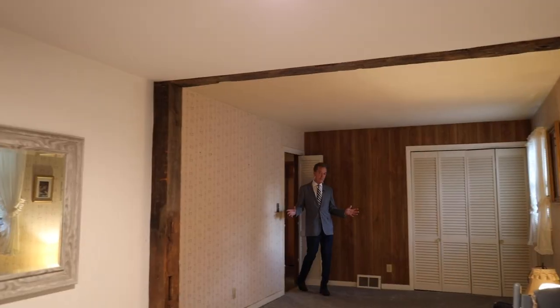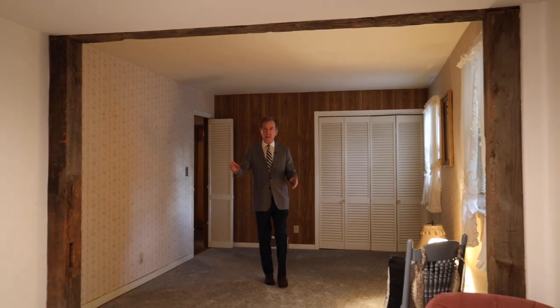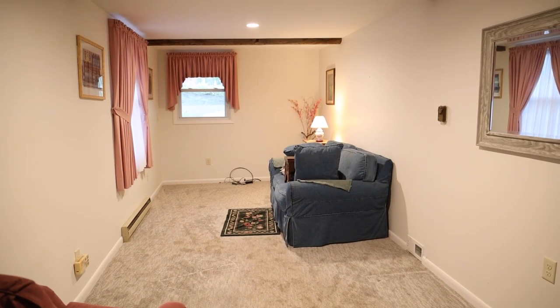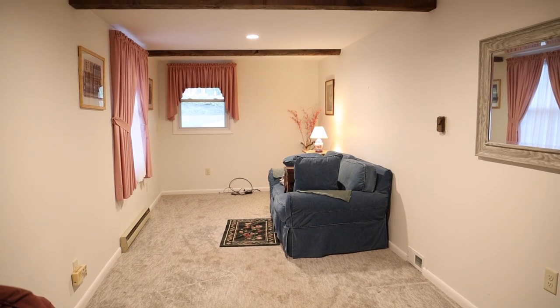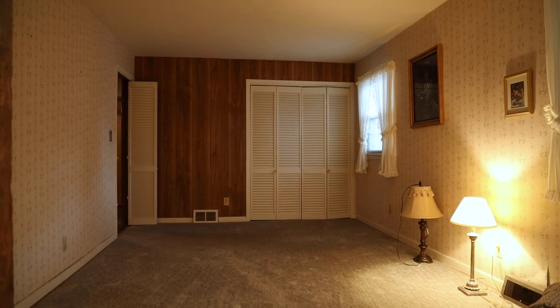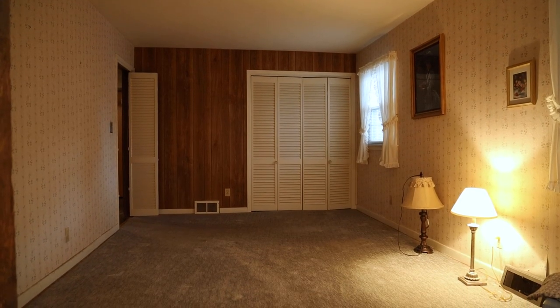The large bedroom here — you could call it the master — has some large decorative beams that are really nice. What they did is they went through this wall and closed off another entrance to the second room. You could switch it back or keep it the way it is; it's a big bedroom as it is now.